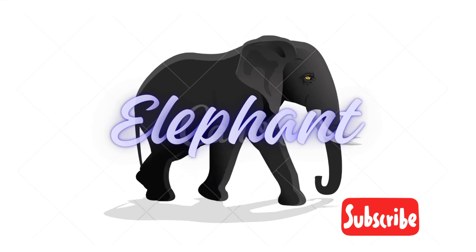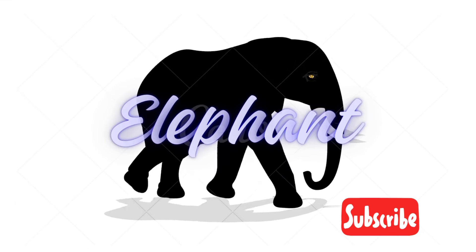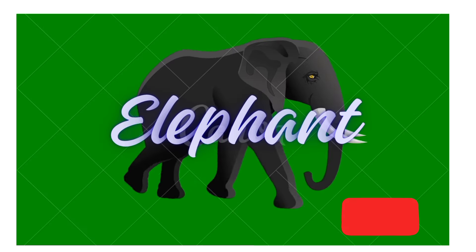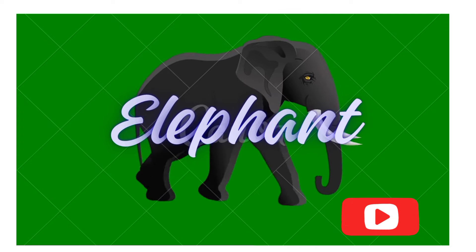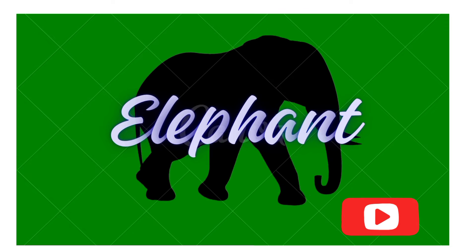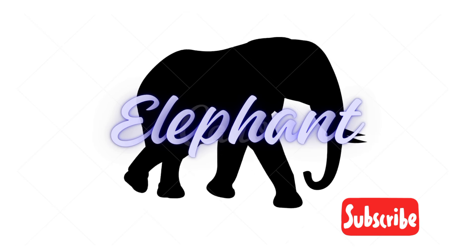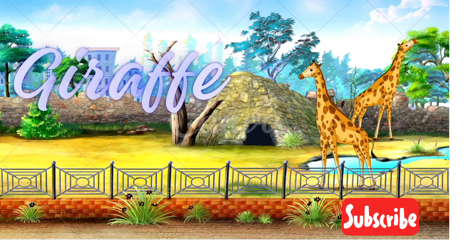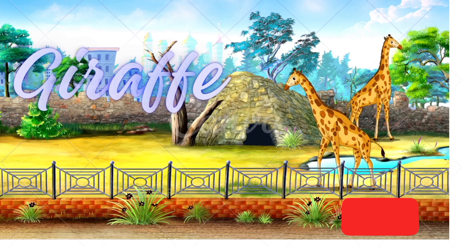It's an elephant! Elephant! The elephant is huge. Elephant! Let's see what other animals we can spot. It's a giraffe! Giraffe! That's quite a neck, isn't it? Giraffe!